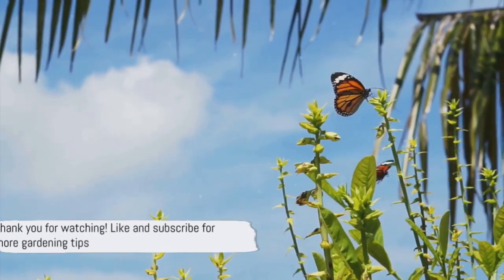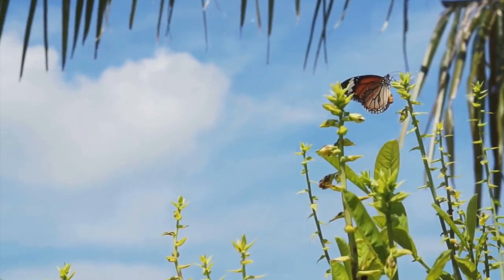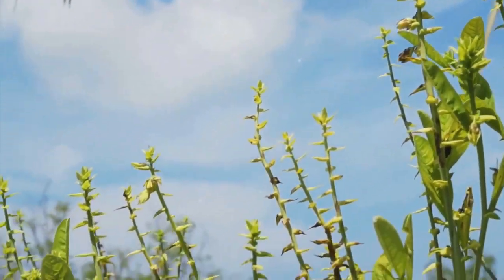If you found this video helpful, don't forget to hit the like button and subscribe to our channel for more gardening tips. Happy gardening!